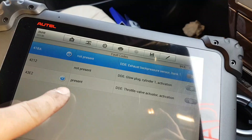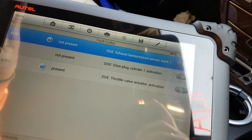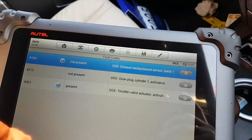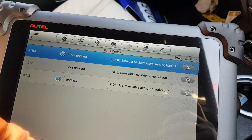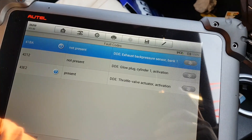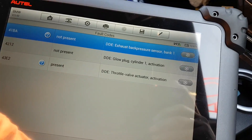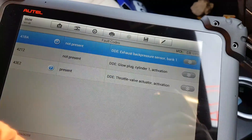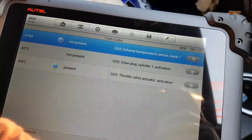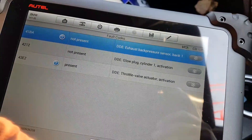The fault we are focused on is this bottom one: throttle valve actuator activation. This fault is obviously related to the throttle body. You might or might not be aware that these throttle bodies, due to the way they are fitted — just before the EGR with the electronics facing down — they tend to get filled with oil. I've already cleaned the throttle body, so I can't show you that, but you can see the remains of some oil inside. We're going to see if we can repair the throttle body.